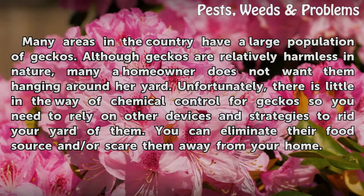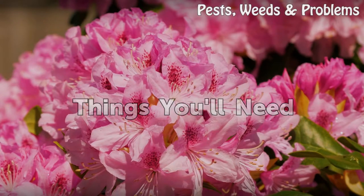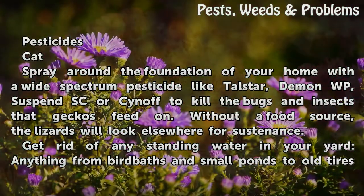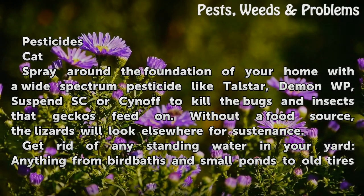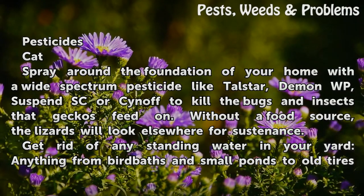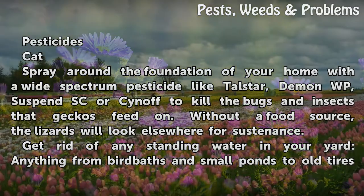Things you'll need: pesticides. Spray around the foundation of your home with a wide-spectrum pesticide like Talstar, Demon WP, Suspend SC, or Cynoff to kill the bugs and insects that geckos feed on. Without a food source, the lizards will look elsewhere for sustenance.